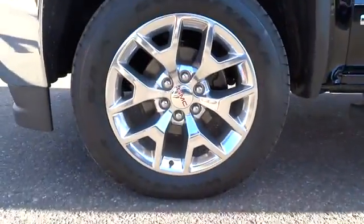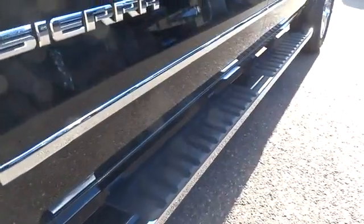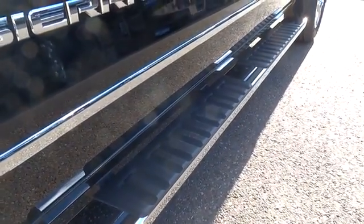Four-wheel disc brakes, ABS four-wheel, AM FM stereo radio, premium sound system, universal garage door opener, rear defrost. Come see the car for yourself.